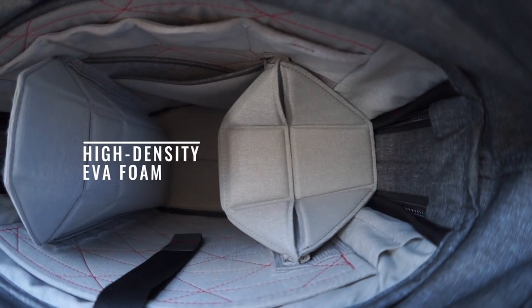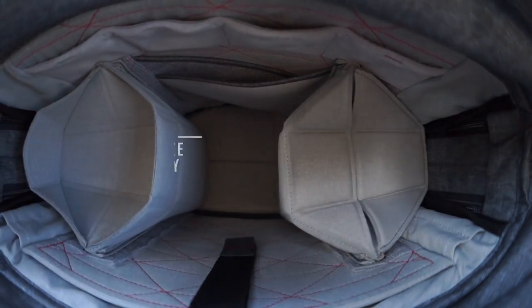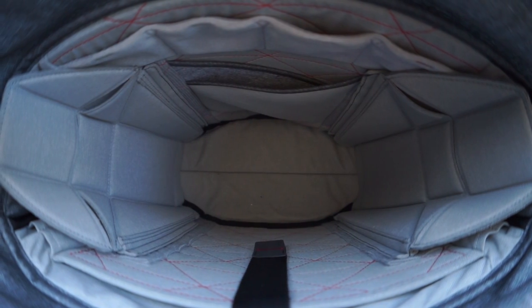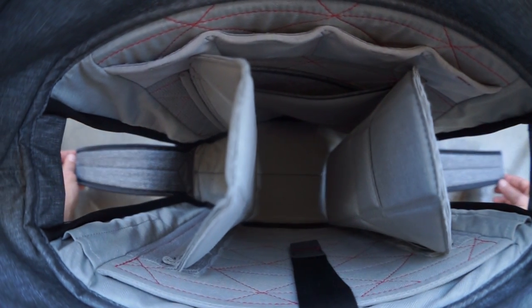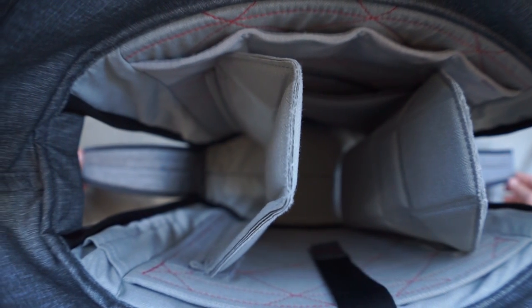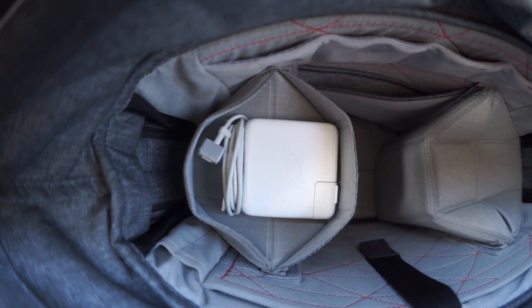Flex fold dividers yield endlessly customizable internal layouts — create a single large cavern or up to three separately accessible compartments. You can change your setup on the fly and even stack your gear neatly so you can carry more and always find what you need.